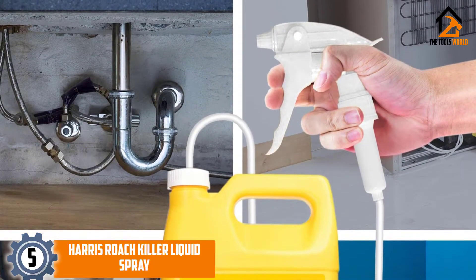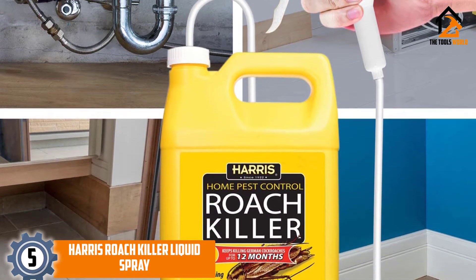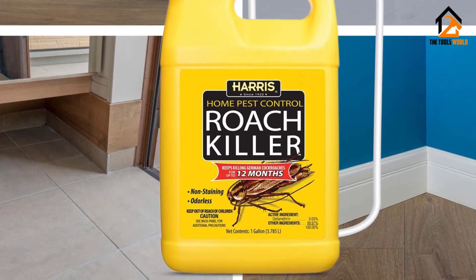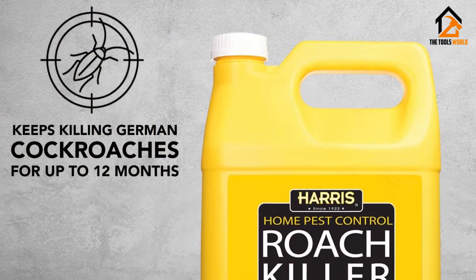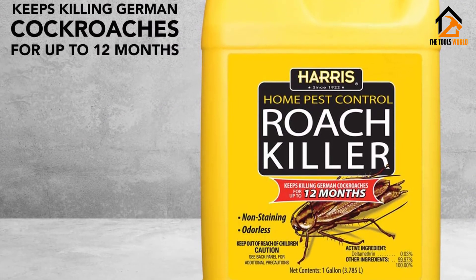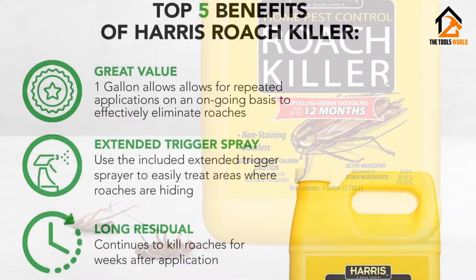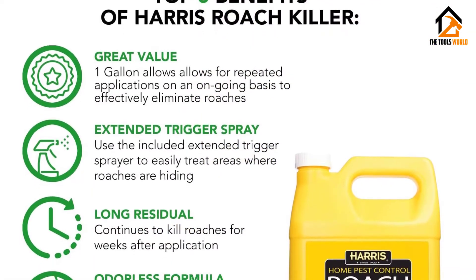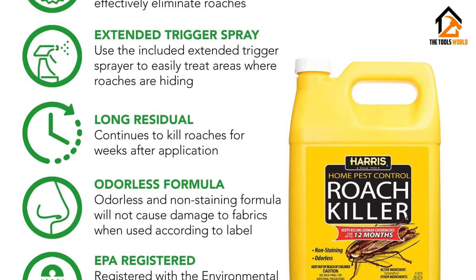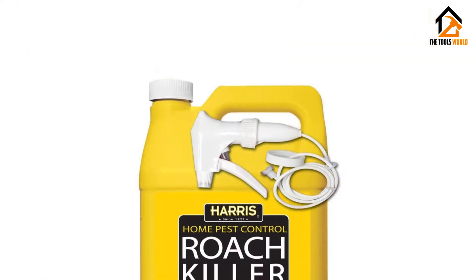Starting at number 5, we have the Harris Roach Killer Liquid Spray. Users say that this product works quickly, in about 2 days. This is excellent, especially if you need to get an infestation under control right away. They also said that you do not need to use a lot of the product to start seeing results. Overall, many users seem to agree that this is a very reliable product. It can be used to kill off an entire infestation without other pesticides or baits, as long as you know where the roach colony spends most of their time.